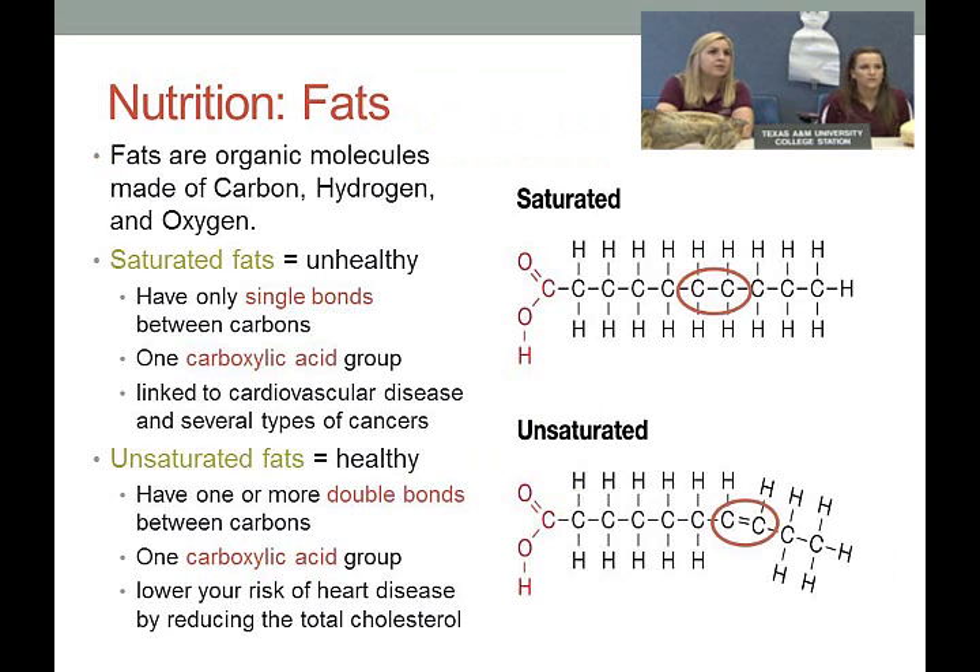Fats are organic molecules made of carbon, hydrogen, and oxygen — but very different in shape and structure from carbohydrates or amino acids. There are two types: saturated fats, which are our unhealthy fats, and unsaturated fats, which are our healthy fats. Saturated fats only have single bonds, while unsaturated fats have double bonds.